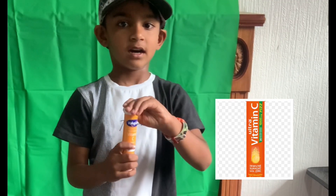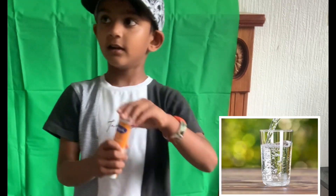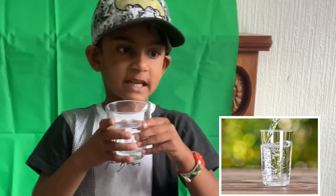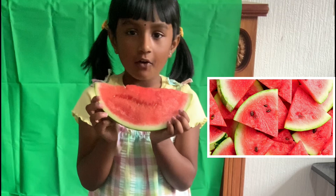V for Vitamin. I am going to eat a vitamin in water. W for Water. Drinking water makes me alive in very hot sun.